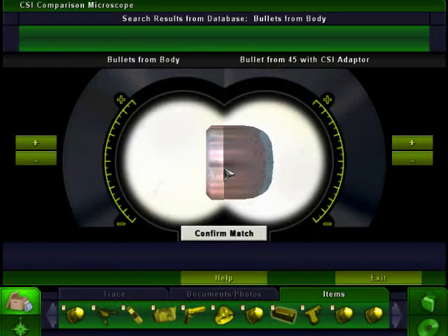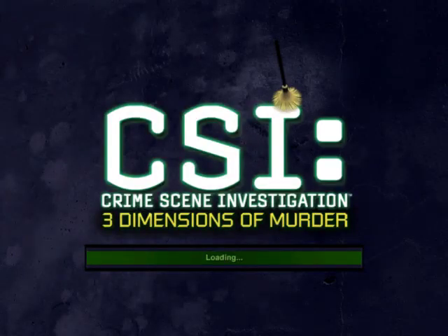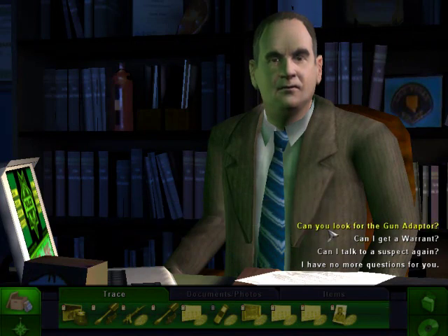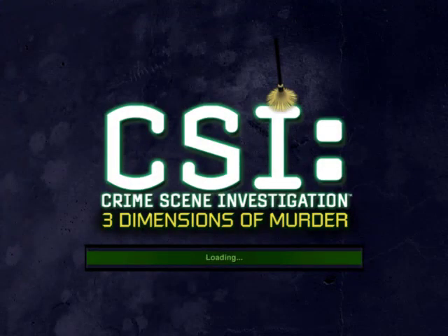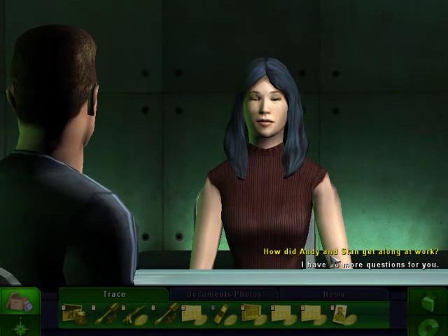Well, where will we find that? Did they just show them throwing it in the dumpster nearby? Did anyone see that? I wasn't really totally paying attention. Alright, off to Brass's office. Can you look for the gun adapter? I'll get my boys to start searching for it immediately. Check back later. Thanks. Let's talk to Maya — she's on her way to interrogation now. Somebody knows about this adapter.